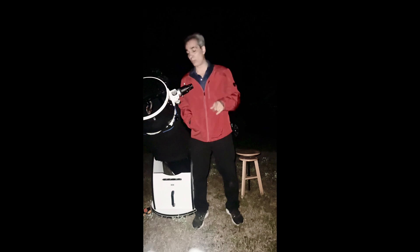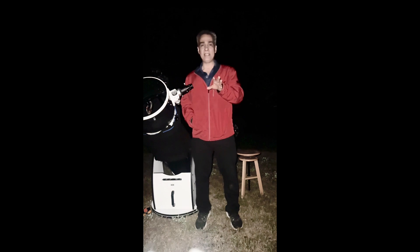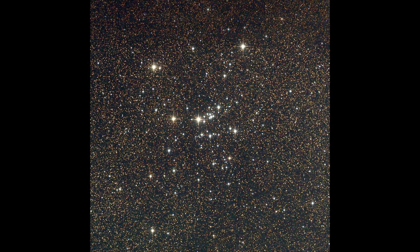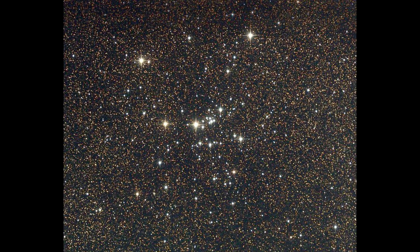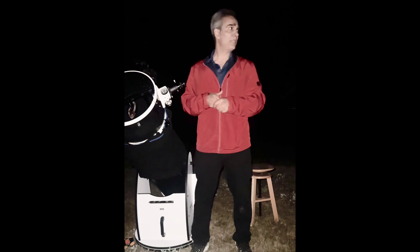Not too far away there's also star cluster M25. That was pretty easy in a 38mm, so it's a nice cluster. If you have a little bit of light pollution and those three nebulas are hard to see, try M25 — it's definitely much easier.